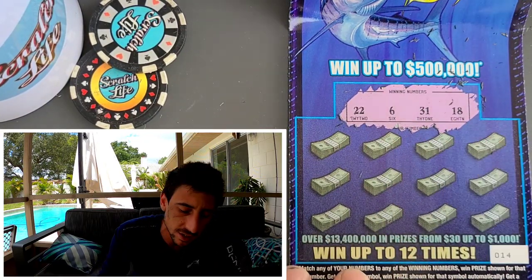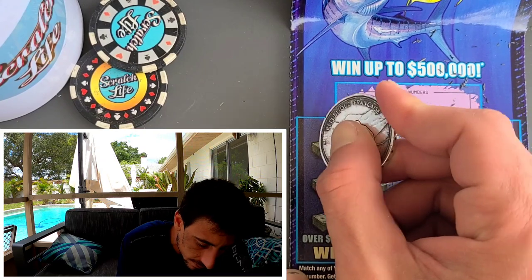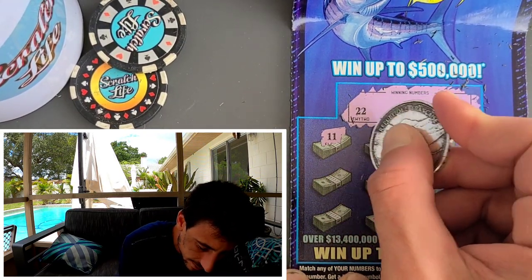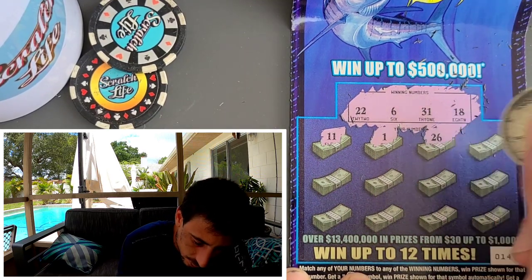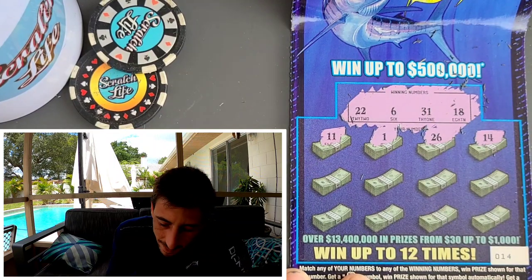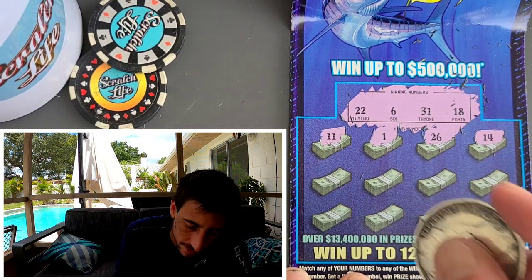22, 6, 31, and 18 — can we get really lucky? Come on, 14 — pesky! 26 — let's wrap it up with a win. Let's beat the odds. The 14 shows up — our ticket number had to show up.